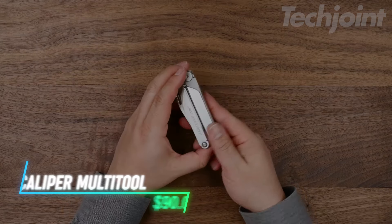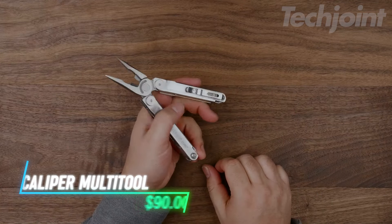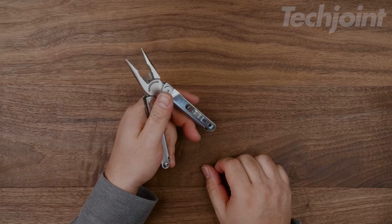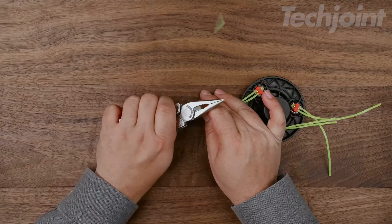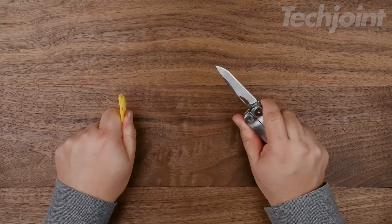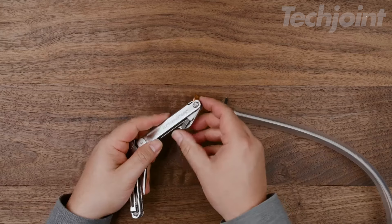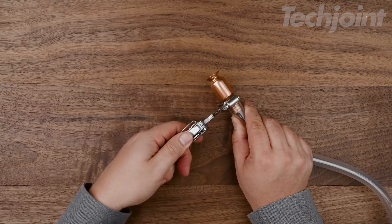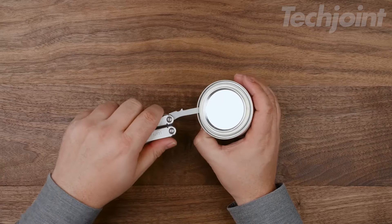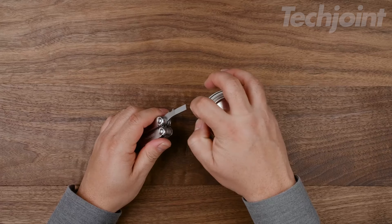Meet the ultimate multi-tool for every adventure. This multi-tool packs 15 essential tools into a sleek stainless steel design, perfect for tackling any project with ease. From needle-nose pliers to a sharp knife and spring-action scissors, it's all about versatility. Its compact size and removable pocket clip make it easy to carry, ensuring you're always prepared. With a 25-year warranty, it's built to last, making it an essential addition to your gear.